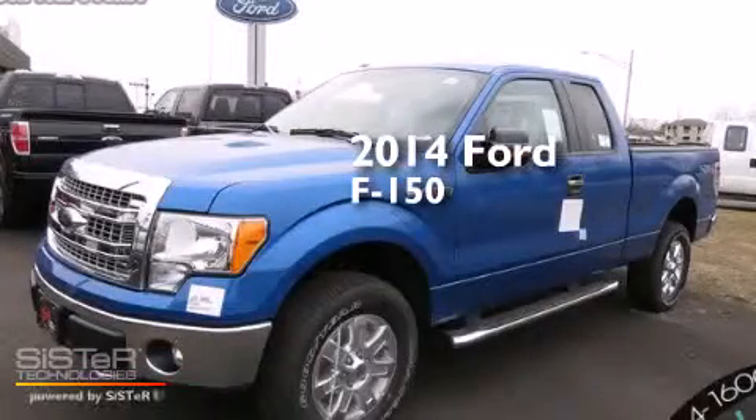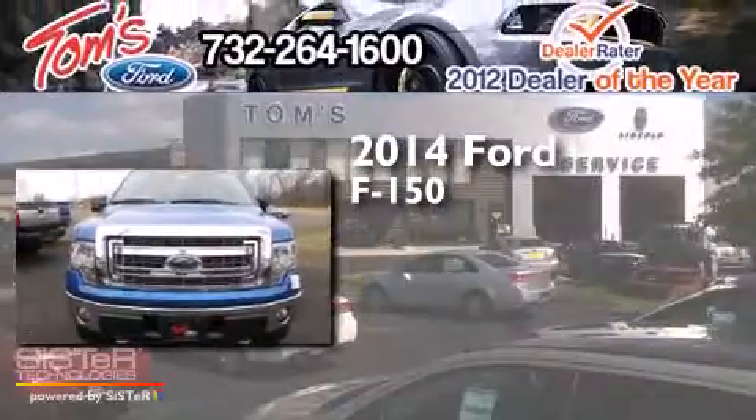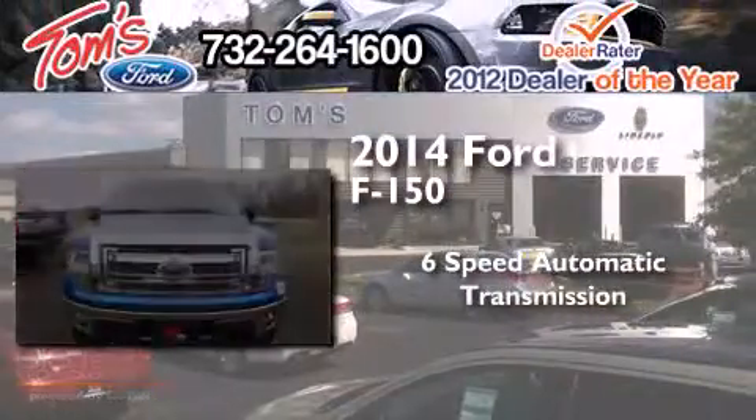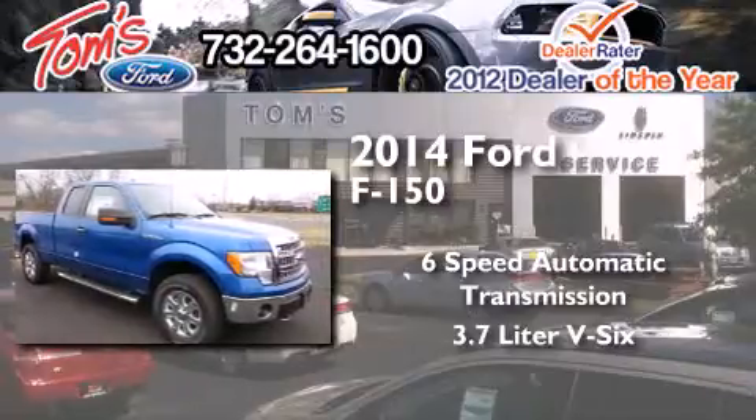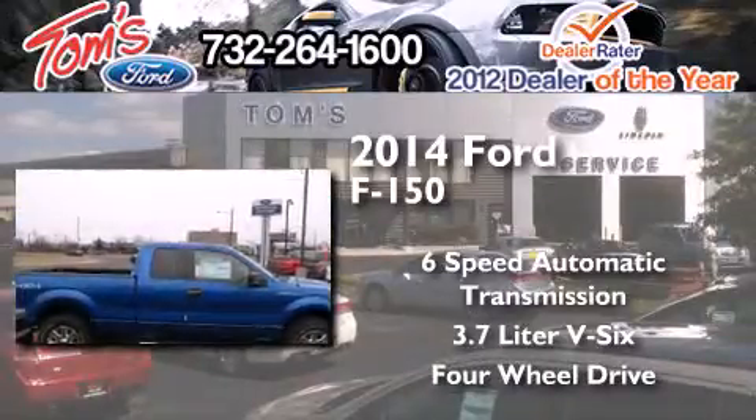This is a brand new 2014 Ford F-150. This truck has a 6-speed automatic transmission, a 3.7-liter V6, and the added capability of 4-wheel drive.